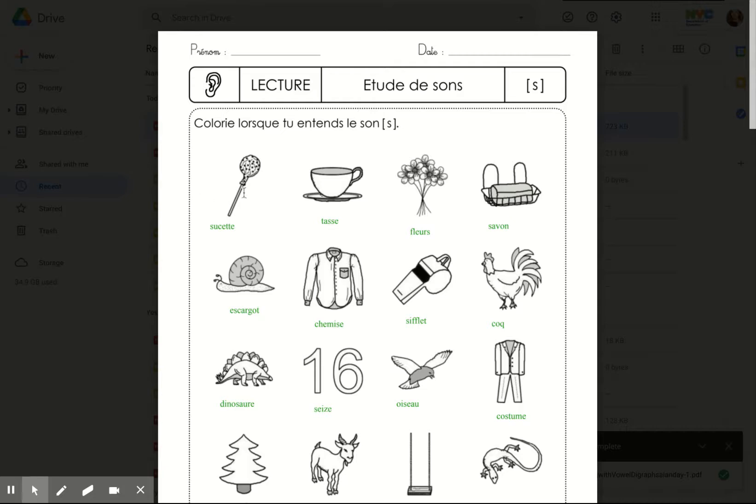You're going to repeat the words after me and color when you hear S. Sucette. Tasse. Fleur. Most of the time, the S and most consonants are silent in French. Savon.